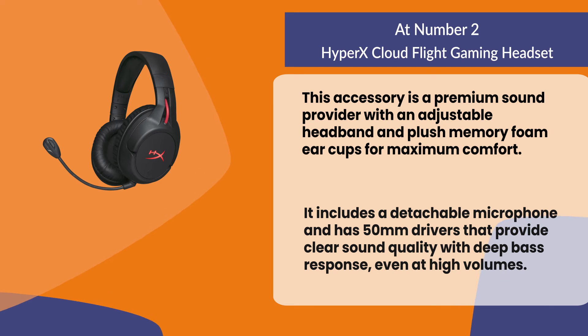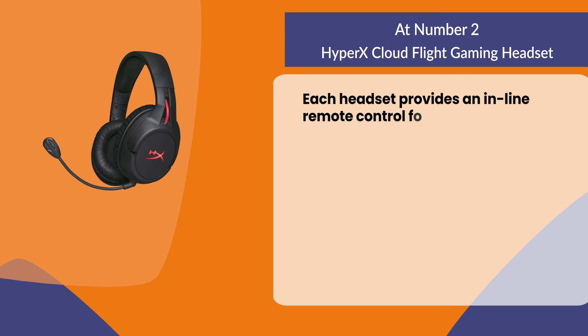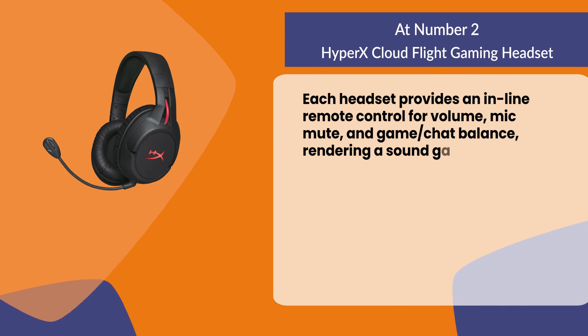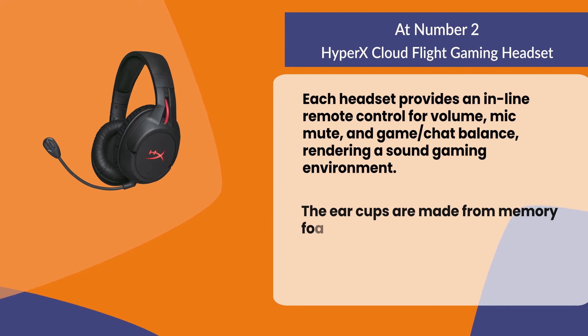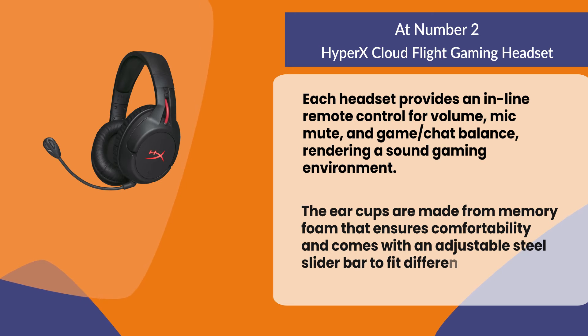Each headset provides an inline remote control for volume, mic mute, and game-chat balance, rendering a solid gaming environment. The ear cups are made from memory foam that ensures comfort, and it comes with an adjustable steel slider bar to fit different head sizes.